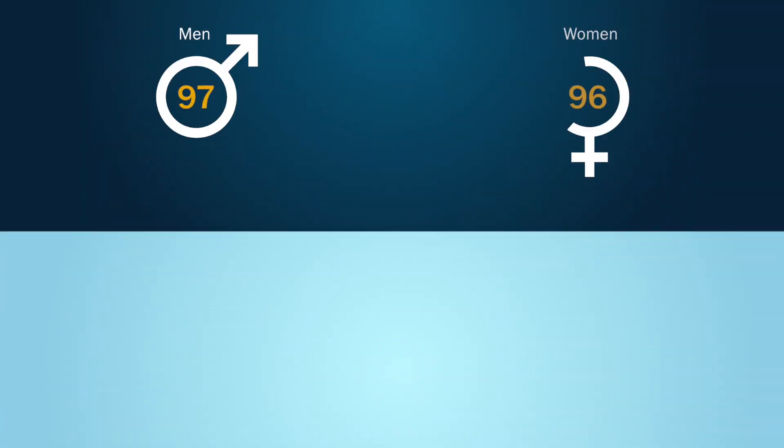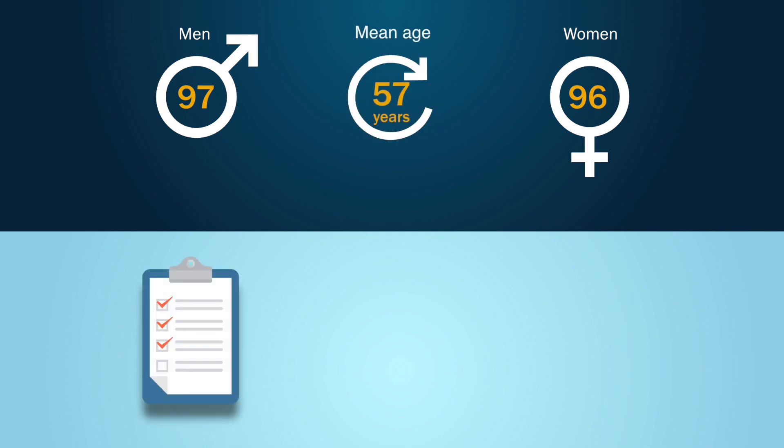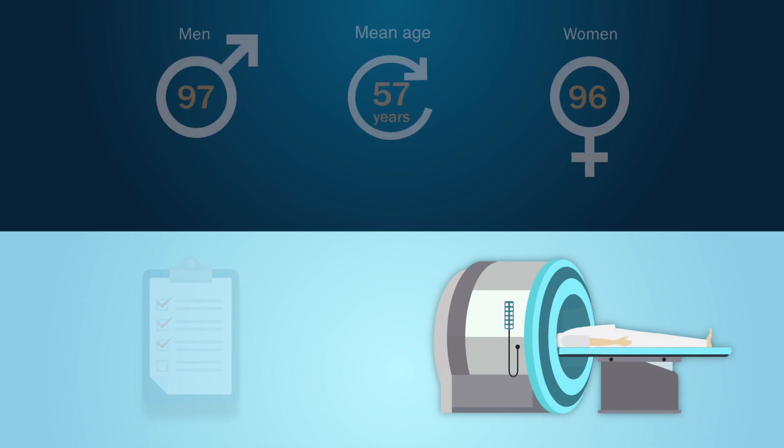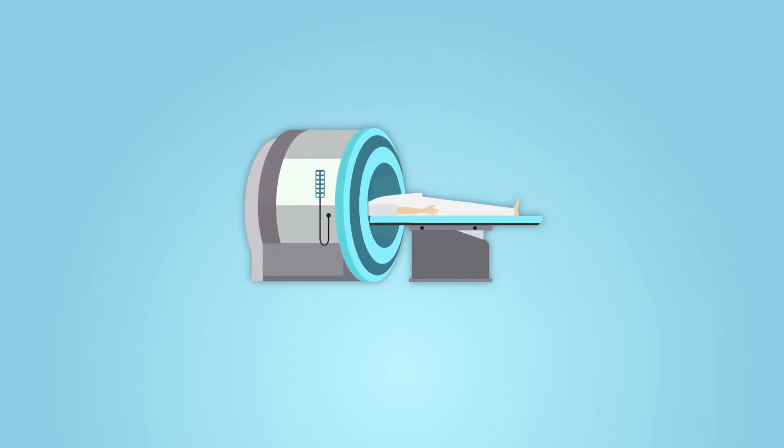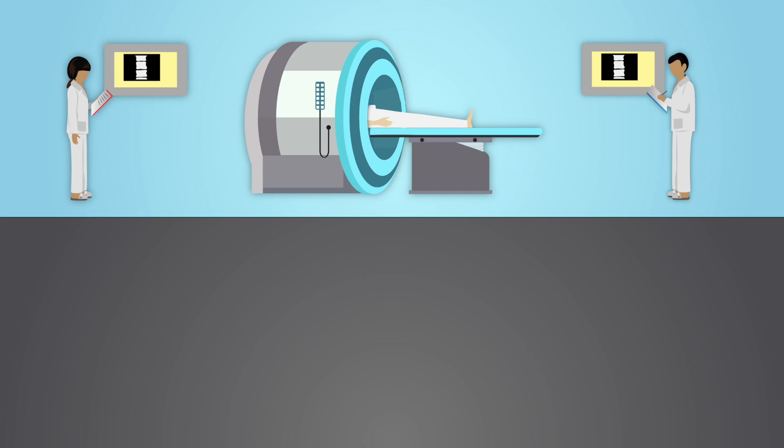The study group included 97 men and 96 women with a mean age of 57 years, who were required to complete a questionnaire and undergo an MRI scan. The MRI scans were then independently examined by two experienced neuroradiologists who were blinded to the clinical symptoms, for the following five degeneration-related findings.